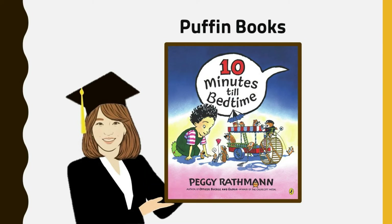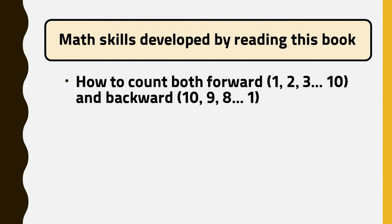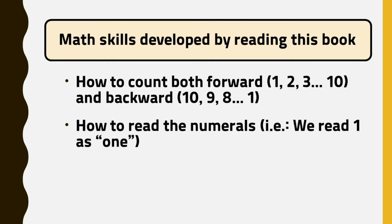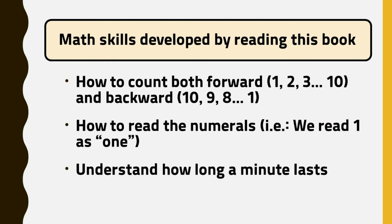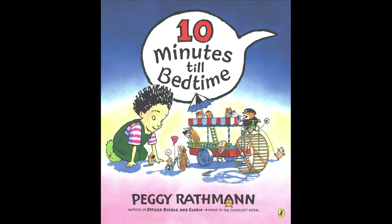Are you ready for a story? 10 Minutes Till Bedtime by Peggy Rathman.